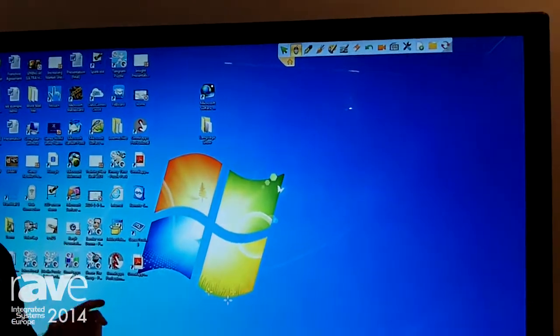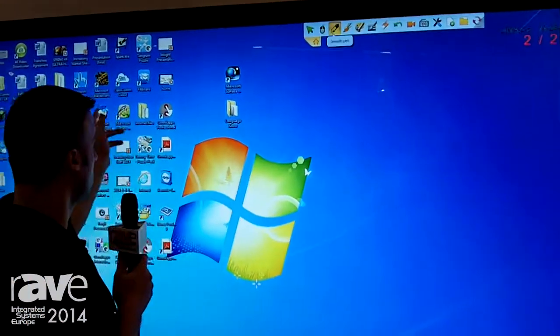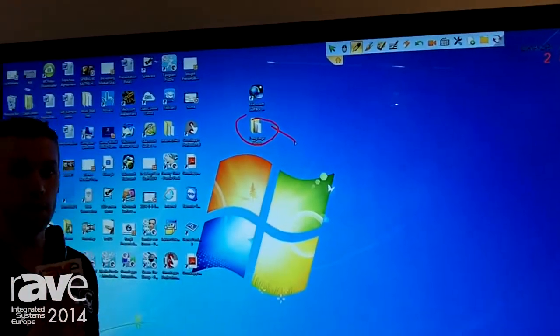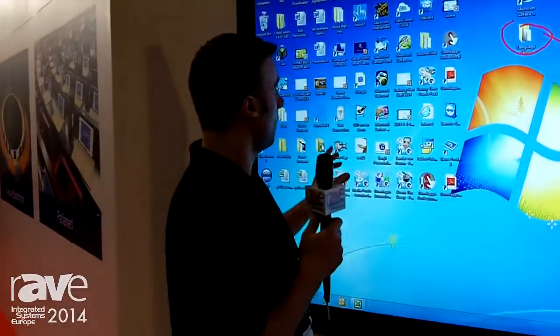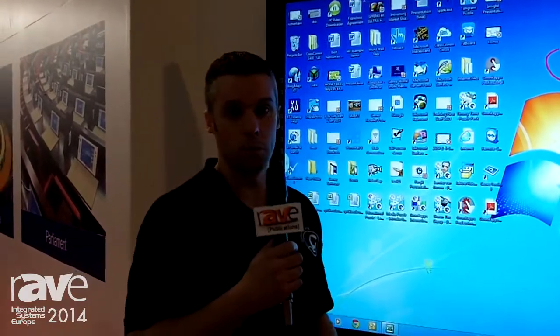It will run over the top of any other application you've got running. And all of your tools — so now just on my normal desktop, I can annotate live over the top of that. I can annotate live over the top of video. And I can work within PowerPoint, Word and all your common applications.